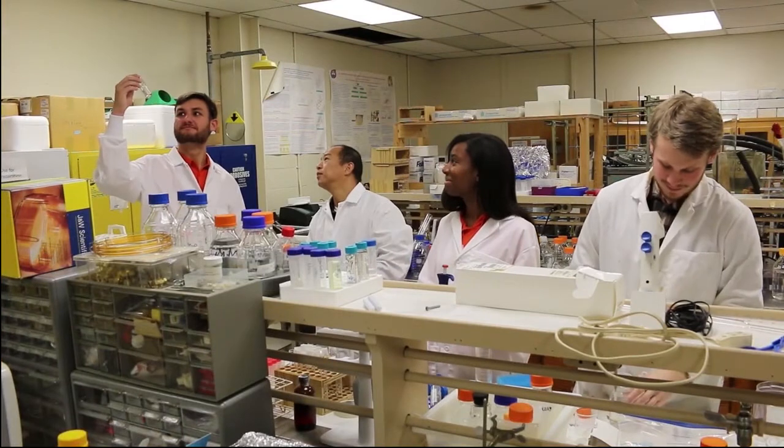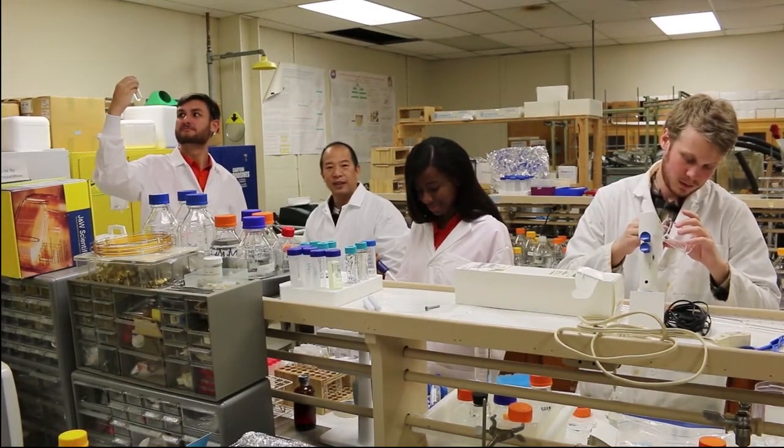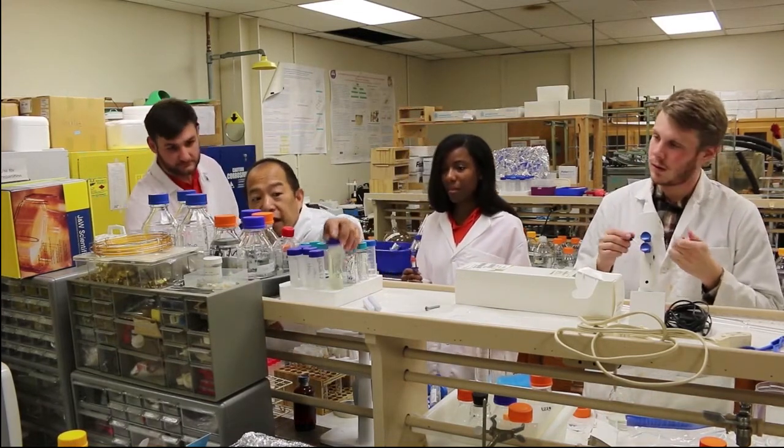Phenolic compounds are any compound that has a phenol group, and we can determine these with specific chemical assays that we use in our lab.